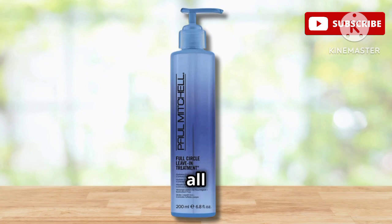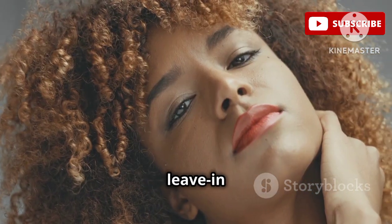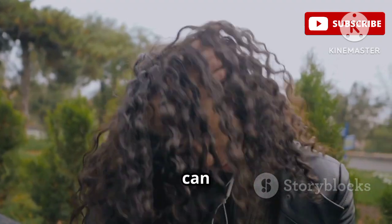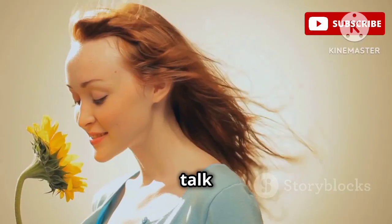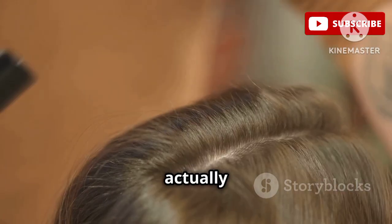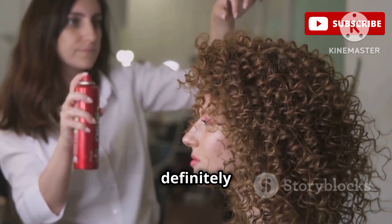Next up, we have a leave-in that's perfect for all my fine-haired curlies out there — the Paul Mitchell Full Circle Leave-In. It's all about lightweight hydration and definition, like a tall drink of water for your curls without weighing them down. One of the things I love most is that it doesn't leave any residue or buildup, which is so important for fine hair. It just absorbs quickly and leaves your hair feeling soft, bouncy, and full of life. And the smell is amazing — a light, fresh scent that's not too overpowering. I've actually gotten compliments on how good my hair smells when I use this. If you're looking for a lightweight leave-in that defines curls without weighing them down, the Paul Mitchell Full Circle Leave-In is definitely worth checking out.